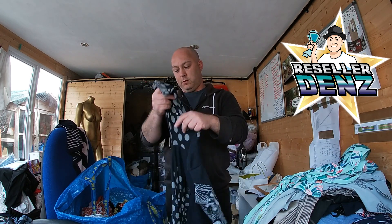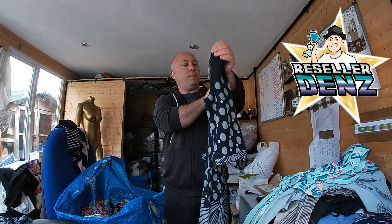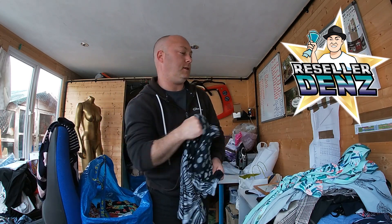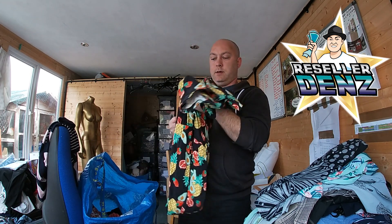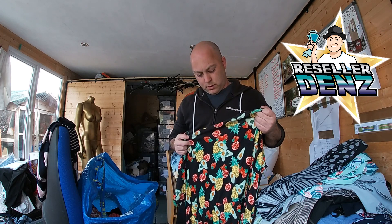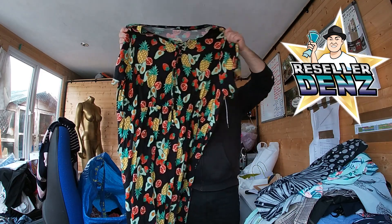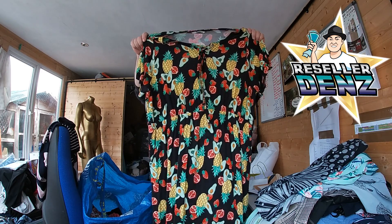This is probably the one I like the most out of all of them — it looks quite cool — and that's by Isabel, UK size 12. Then there's a Tu, size 22, which she picked up because it looks quite cool — like a fruit cocktail dress, a fruity dress.